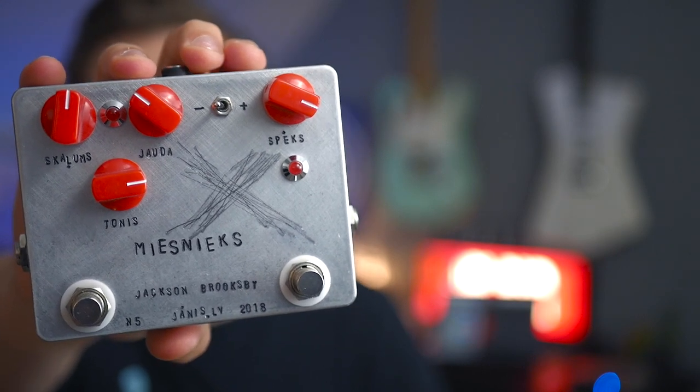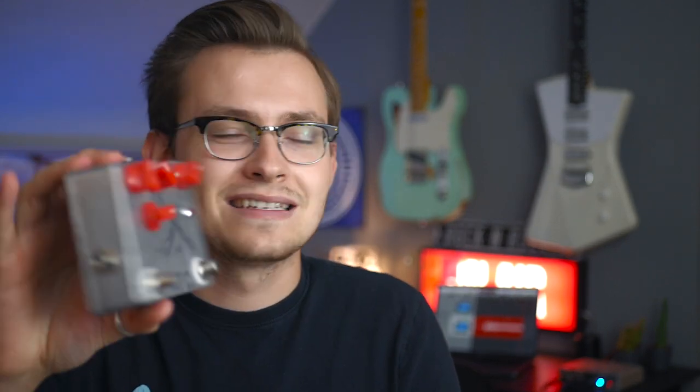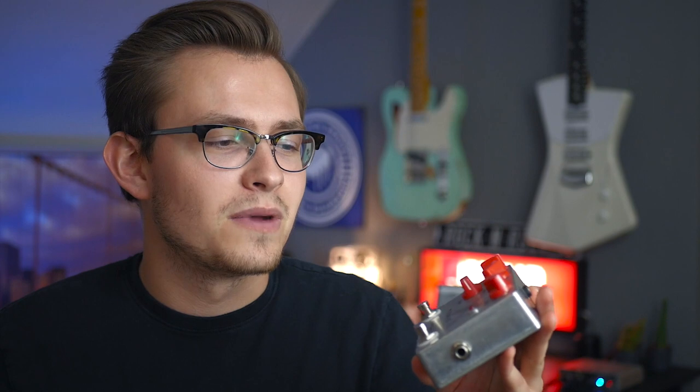The next pedal on the list is one I wouldn't be able to sell even if I wanted to — and I don't want to sell it. The reason I can't sell it is because it's got my name written on it. It's the only bit of gear out there that's got my name on it — Dipswitch Jackson — which is awesome. It's a Yanis Altmanis Me Sneaks X, the lux version. The Me Sneaks are really cool, one of my favorite overdrive/distortion pedals out there, from Latvia of all places. I really didn't know this was going to arrive and it just showed up on my doorstep.